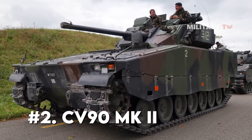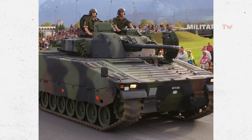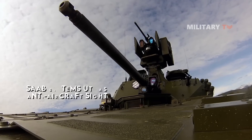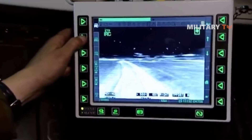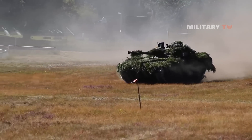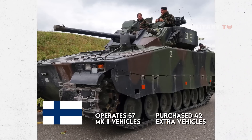Number 2, CV-90 Mark II. The CV-90 Mark II, or CV-9030, also known as the Grenader Tank 2000, is in service with the Swiss Army. The CV-9030 is outfitted with an ATK 30mm and 40mm Bushmaster II MK-44 cannon, a Saab System UTAAS anti-aircraft sight, and a digital Haglund's vehicle control system, HVCS. HVCS includes a video network system with displays at each crew station, as well as a vehicle built-in test system. It can be upgraded with a battlefield management system and the Haglund's defensive aid suite. The vehicle turrets were built by Patria Haglund's, a joint venture company. Finland currently operates 57 Mark II vehicles and has purchased 42 extra vehicles out of a total requirement of 102.